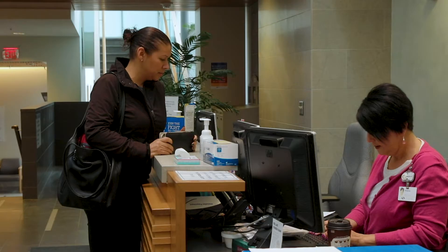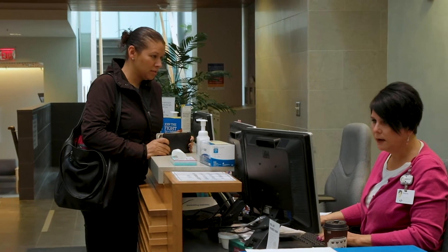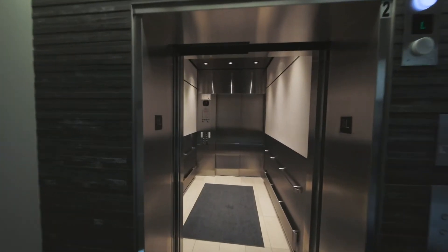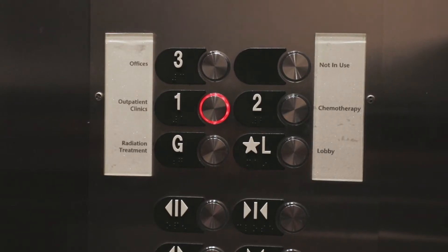First, Andrea goes to the Welcome Center reception on the lobby level to check in. Then, she can take the elevator or the stairs on the right to get to the outpatient clinic on Level 1.